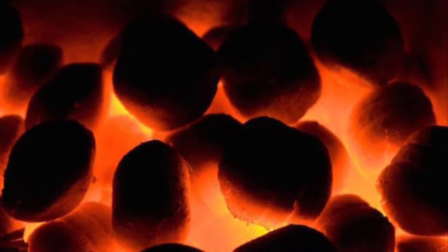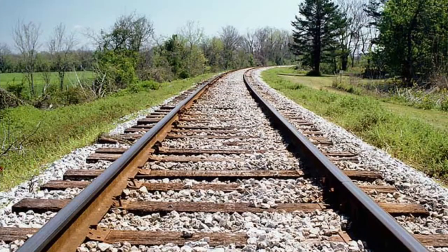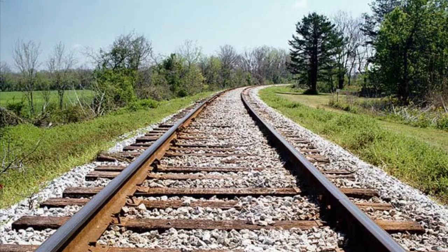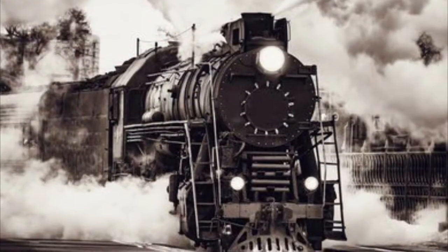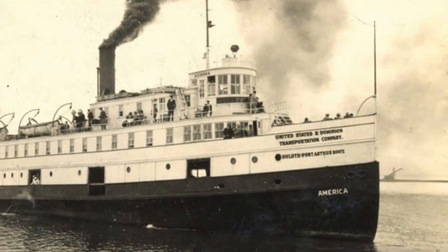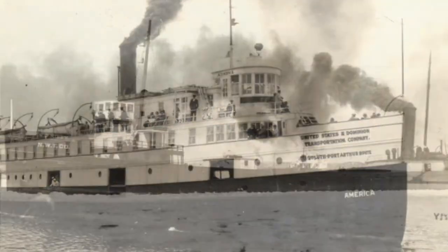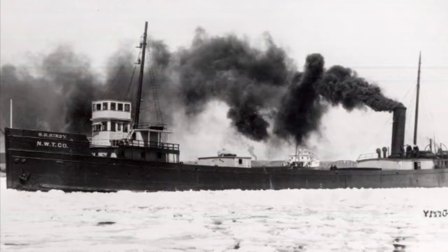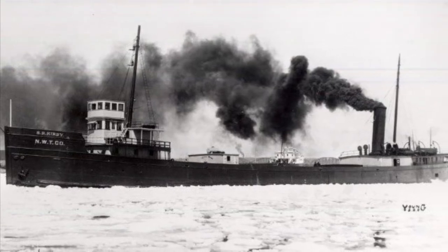In the 1840s and 50s, coal mining became more popular and it began replacing wood as fuel for the steam engine. In the 1860s, more and more railroads were being built around the country, so the number of passengers for the passenger lines dwindled. Ship owners decided to convert their vessels into cargo ships, but because of limited hold space and a lack of deck hatches, most of them were used as package freighters.